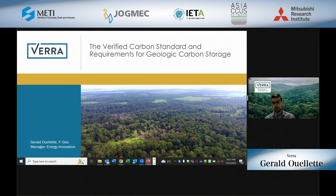I currently lead Verra's work related to emissions reductions and removals for all our energy and energy transition related initiatives. This includes work related to accelerating the hydrogen economy, reducing emissions from resource extraction and development, and most importantly for today, our work related to geologic carbon storage.